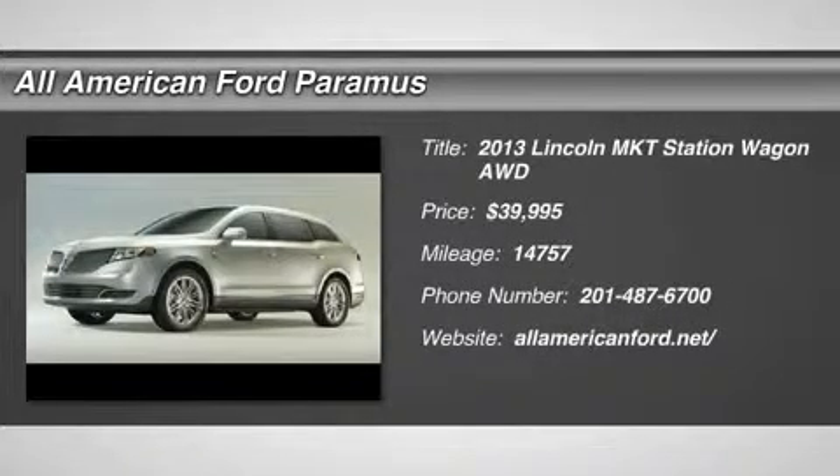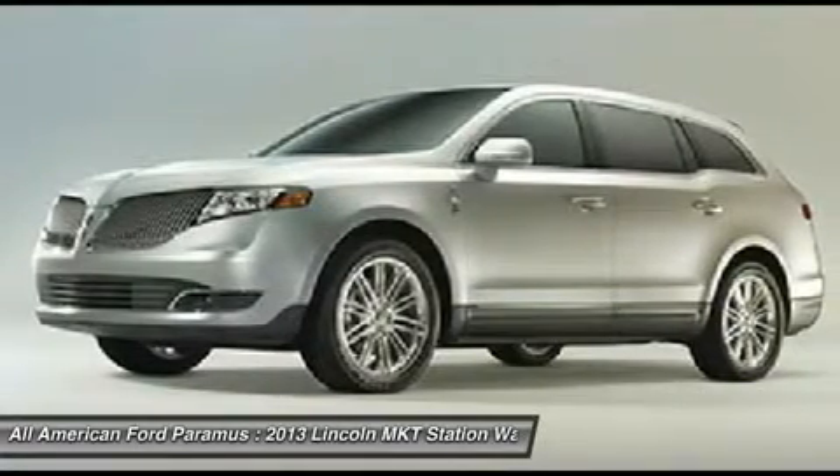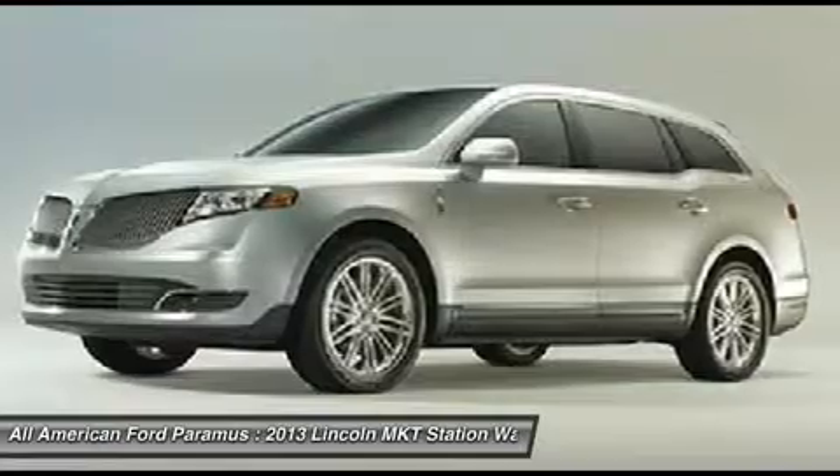The 2013 Lincoln MKT is engineered for extraordinary moments. The MKT offers best-in-class horsepower and V8 power with V6 fuel economy.